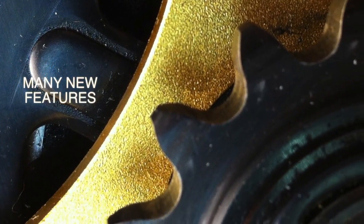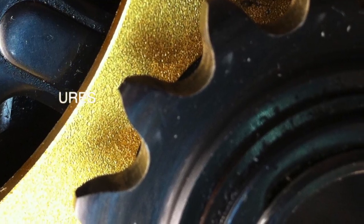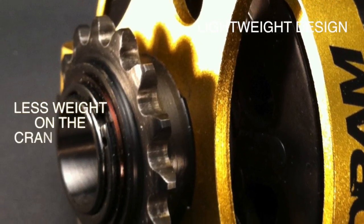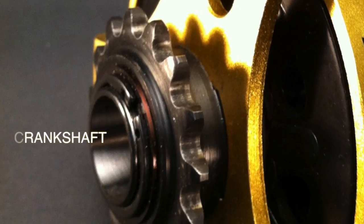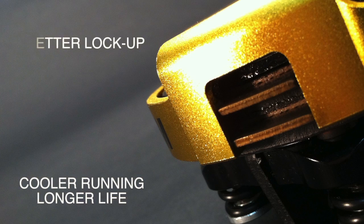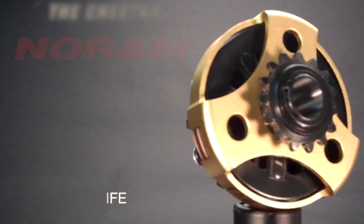There are many new features on the Cheetah clutch that set it apart from the others. Its lightweight design means less weight on the crankshaft, less spring binding, better lock-up, cooler running, longer running, and it comes with a 13, 14, and 15 tooth sprocket.